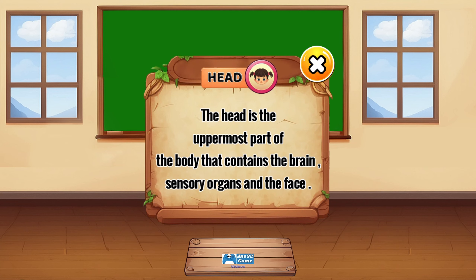The head is the uppermost part of the body that contains the brain, sensory organs, and the face.